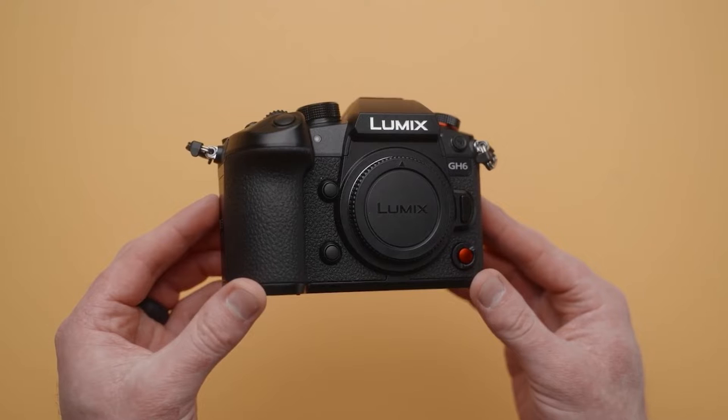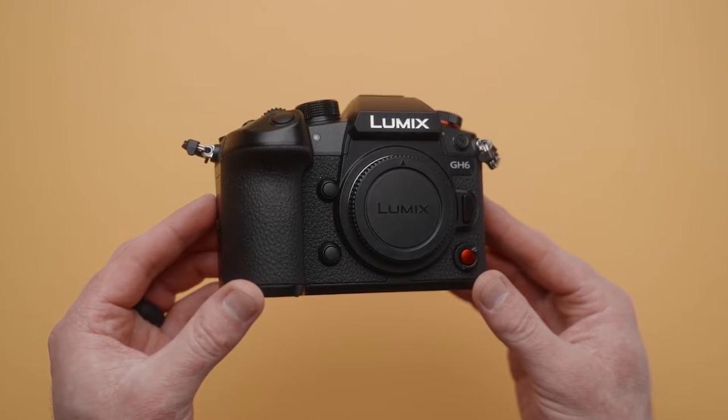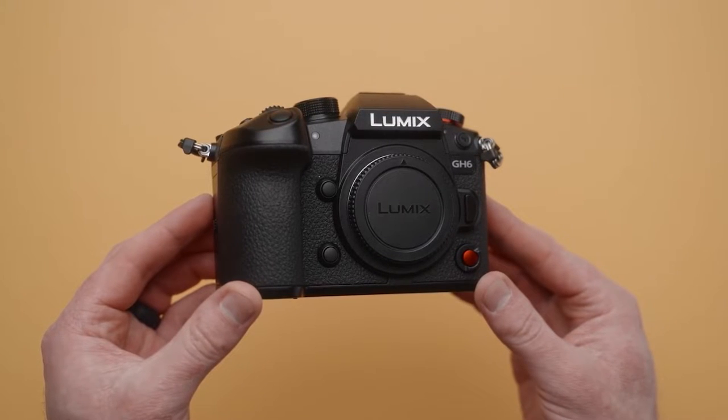Number 1. The Panasonic Lumix GH6 Digital Mirrorless Camera adds a creative dimension to your work with its new 25.2 megapixel live MOS sensor.